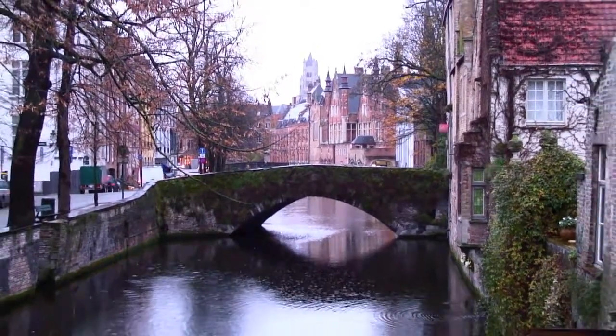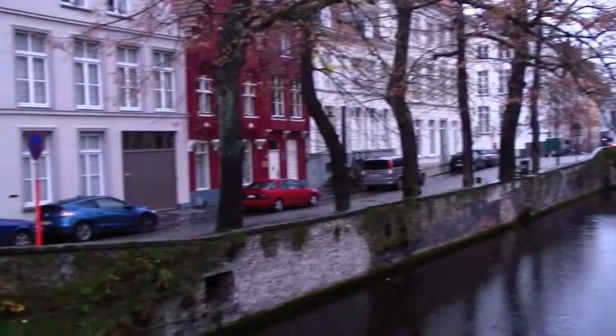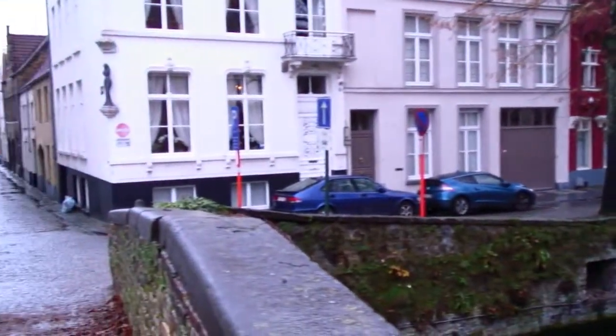Bruges — Belgian waffles, cobblestone streets, sweet alleyways, beer, beautiful architecture, canals. Pretty awesome.